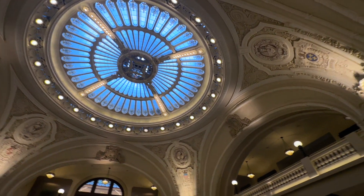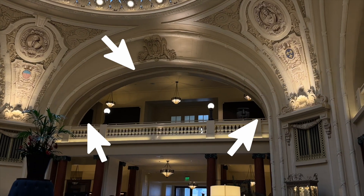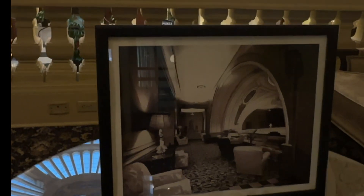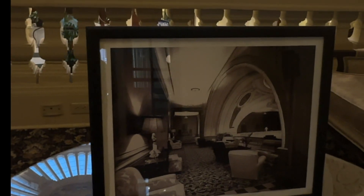This is called the Whispering Arch. This arch is famous for letting whispers travel over 35 feet. It's said that reporters used to sit here and catch all the juicy stories from people on the other side. Let's give it a try.